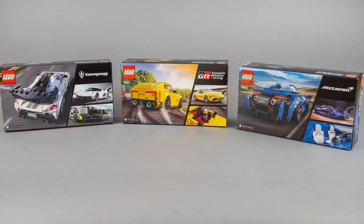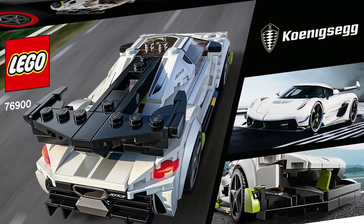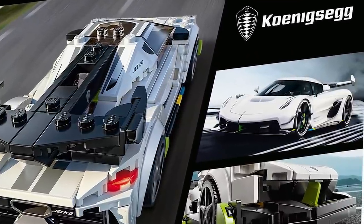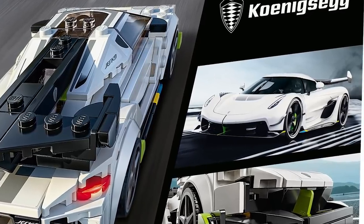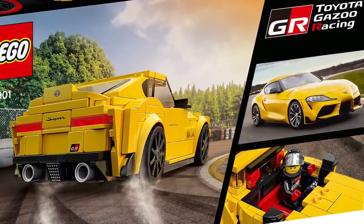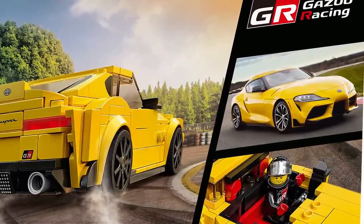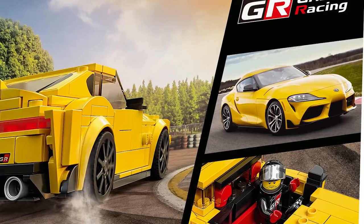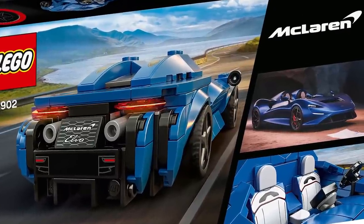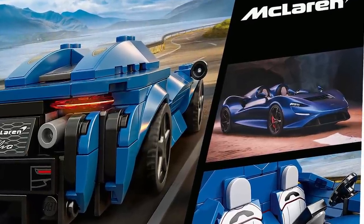Let's talk a bit about the cars themselves — it's quite a mixed bag. The 1st is the Koenigsegg Jesko, a Swedish mid-engine hypercar introduced in 2019. The LEGO model has the exact same design and trim as the one on display at the Geneva Motor Show. The 2nd is the Toyota GR Supra, also from 2019 — a collaboration between Toyota and BMW based on the Z4. It's a high-performance car you can actually order at your local dealership. The 3rd is the McLaren Elva, a limited edition in their Ultimate Series, introduced in 2020 — a quite unique open-top road-legal sports car.